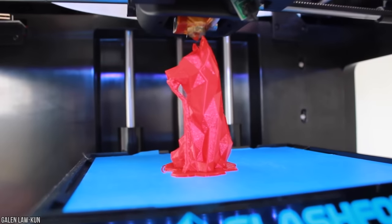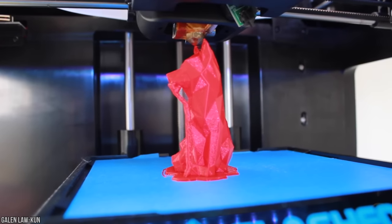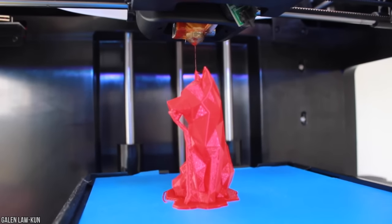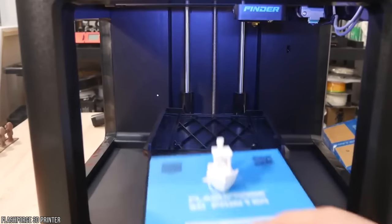I'd have loved watching a 3D printer do its thing when I was a kid. Did you know that there are 3D printers that can print food? Now that's what I'm talking about — I'd love to print my own snacks.